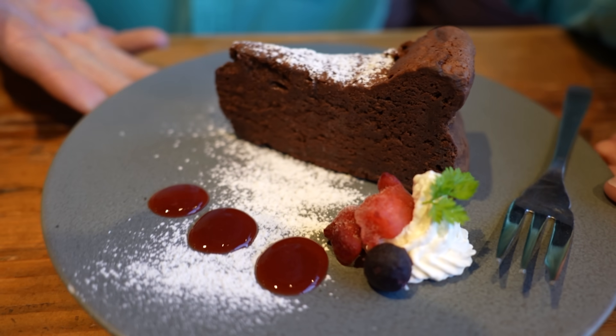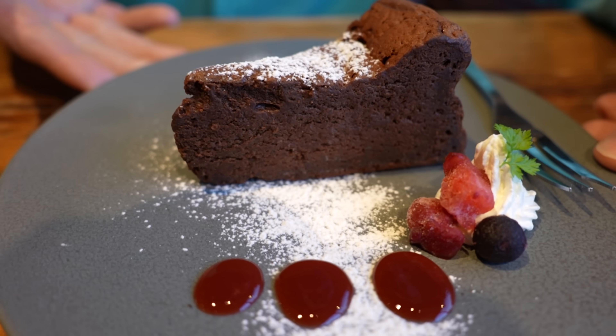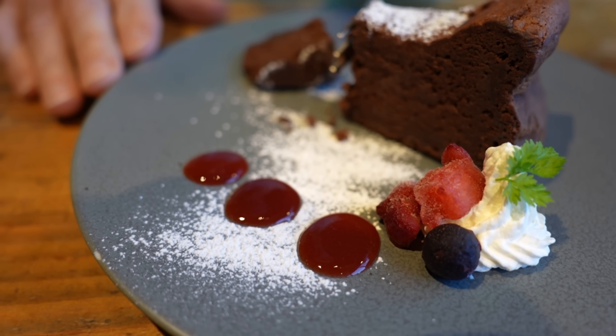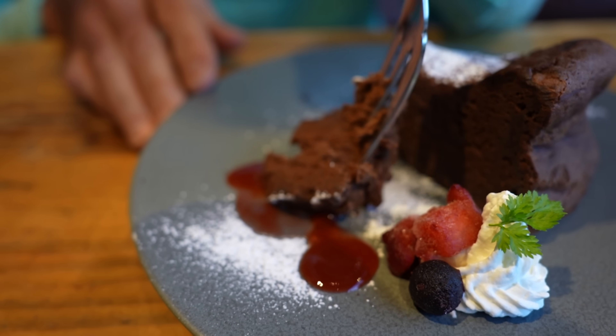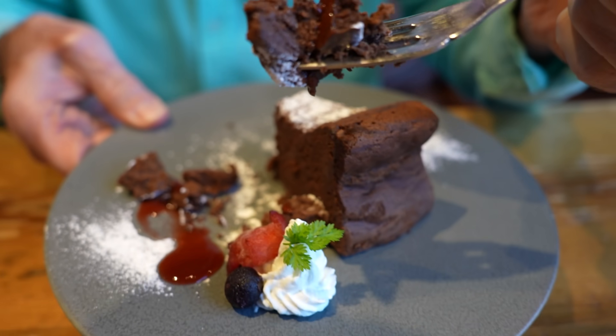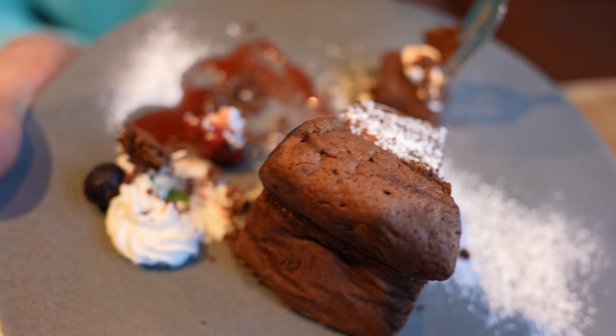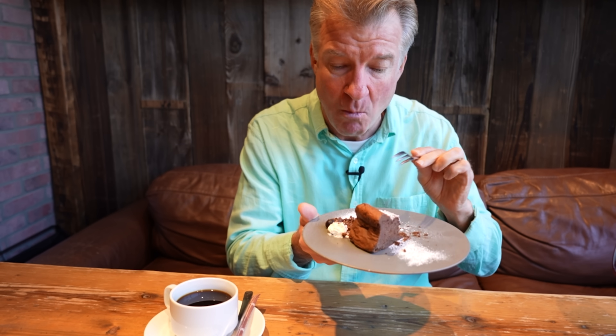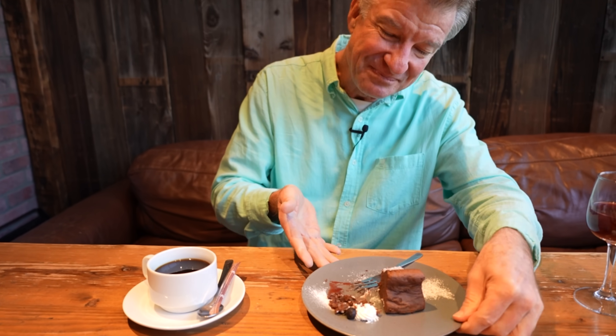Ladies and gentlemen, dessert is served. This is some beautiful looking chocolate cake or chocolate brownie — I'm not exactly sure. Dip it in the raspberry sauce here. It's crumbly — a very moist cake, kind of like a chocolate brownie. Comes with some cream. It's not that sweet, which is good. Just about right. I will definitely be able to destroy all of that.